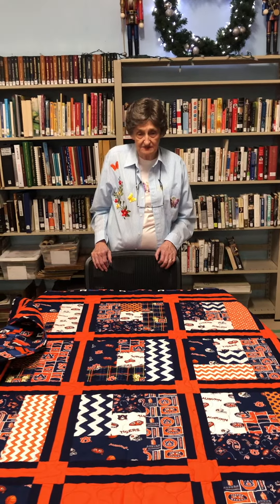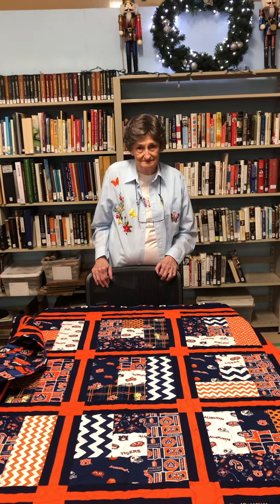My back won't let me quilt anymore, so I had it quilted on a long arm machine at Zig Zag Sewing Center in Pelham. Give them a big shout out too. Thank you, Nell.